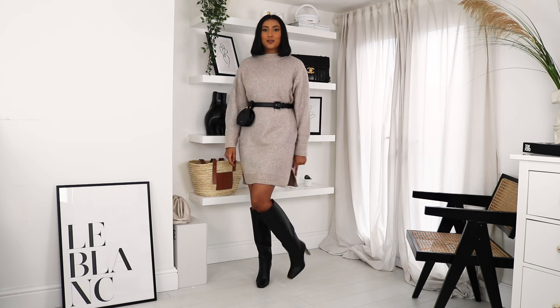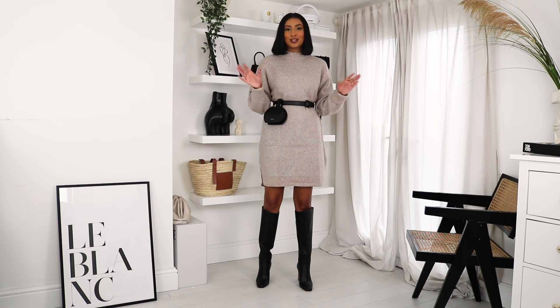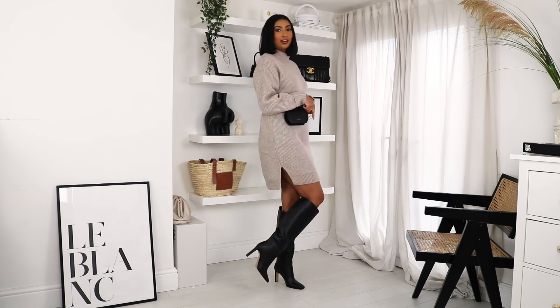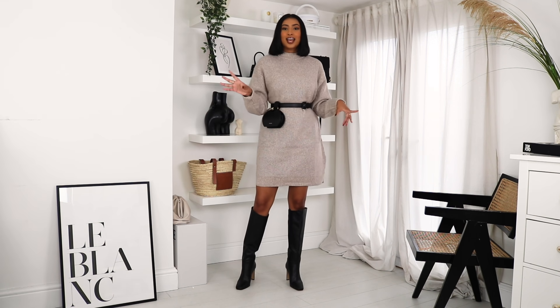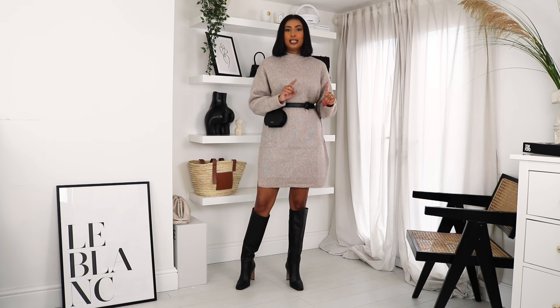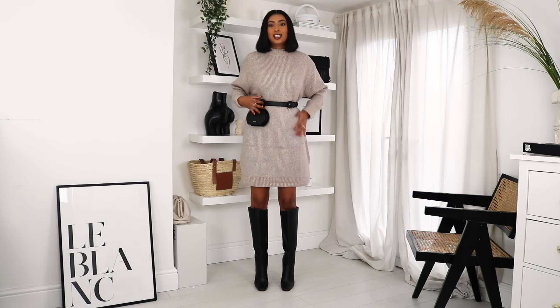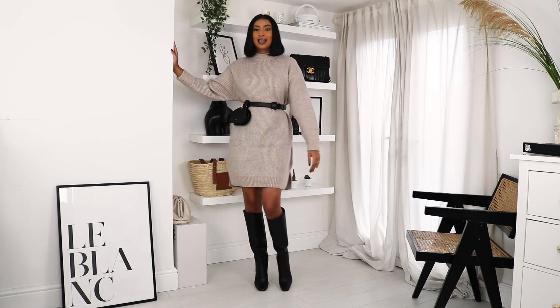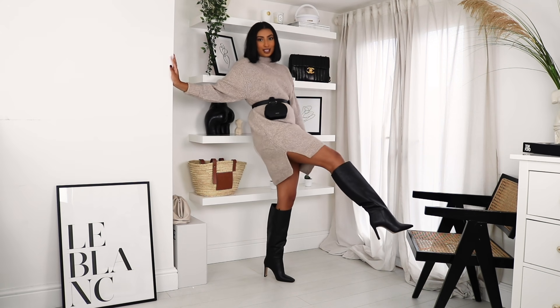Same dress, just different accessories — and it looks like a whole other outfit. These are the other boots I was talking about; I love them so much. They were around £50, which is really good for boots like these, and they're really comfortable. I've popped on this belt bag from a brand called Pauline Paris — I'll leave the link below. The way you accessorise jumper dresses just turns them into completely different outfits. And knee-high boots are such a staple.